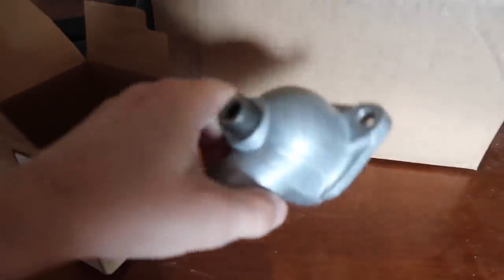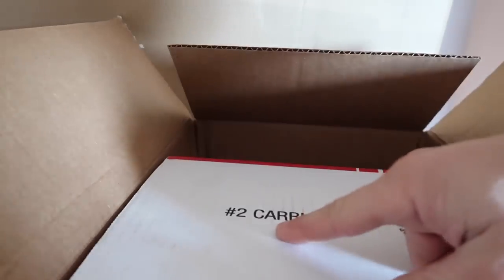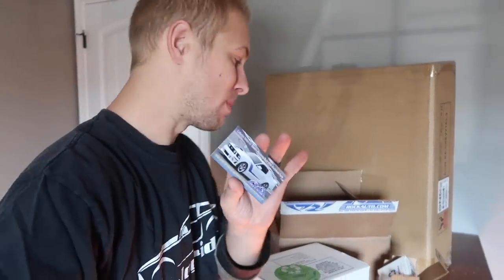There's the thermostat housing. There's the thermostat. Oh look, we got two carburetors. And we got the Mustang magnet — the Rock Auto magnet. If you've ordered from Rock Auto before, you already know about the magnet.